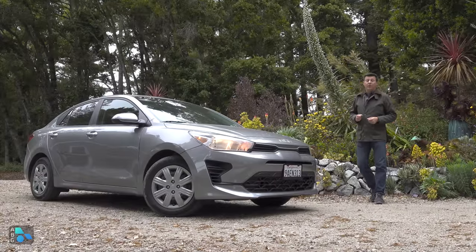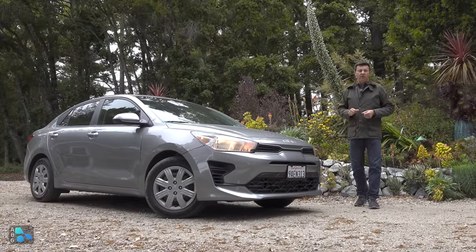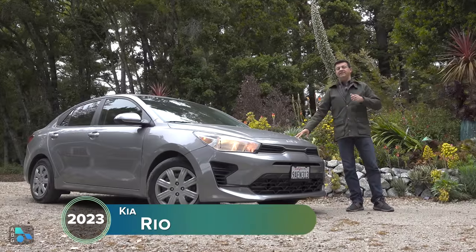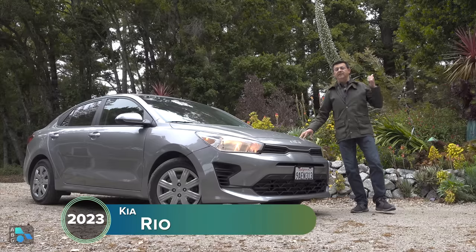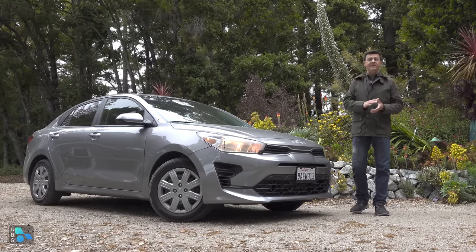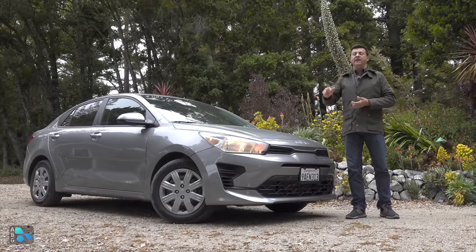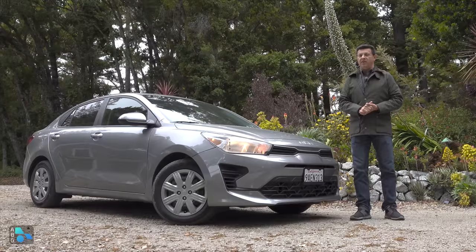The average new car in America is now over $48,000, but today we're taking a look at something considerably more affordable. This is the least expensive Kia available in the United States at $16,450, earning it the title of the second cheapest new car in America with a standard automatic transmission. This is $200 more expensive than the Mitsubishi Mirage, which is the least expensive automatic transmission car.